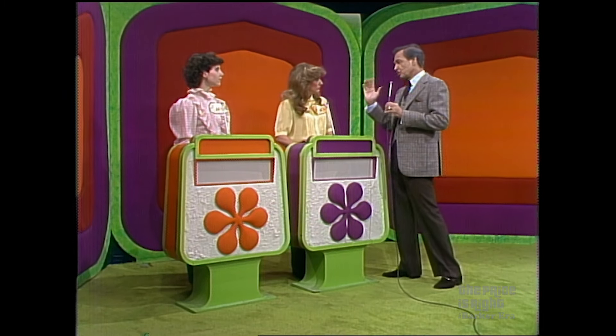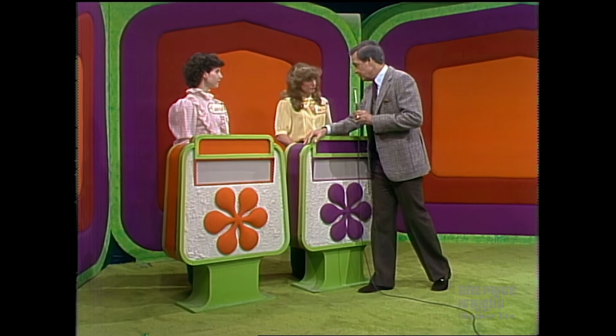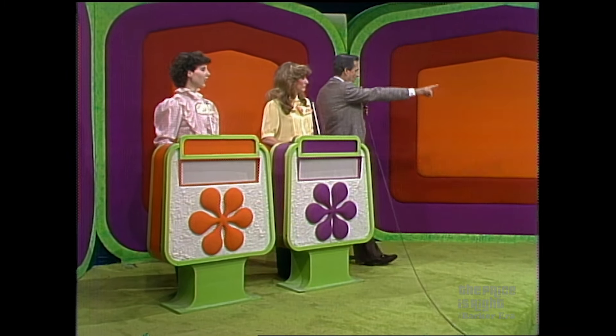Now Janice, we're going to show you showcase number one. If you want to bid on that, you bid on that. But if you would rather, you may pass that to Karen and bid on showcase number two. Do you have any questions? No. Do you have any questions, Karen? No. There being no questions, I shall ask for showcase number one.